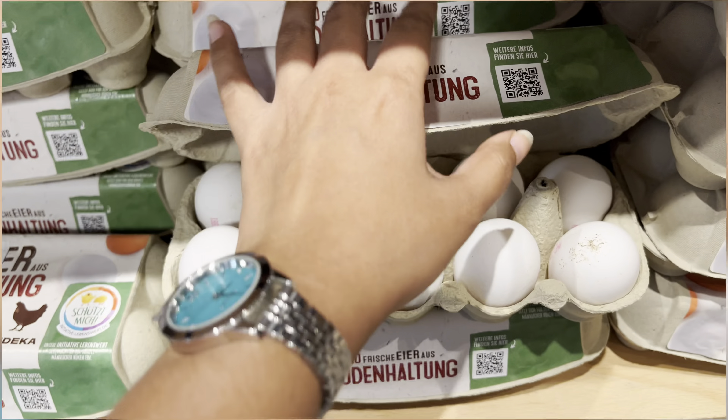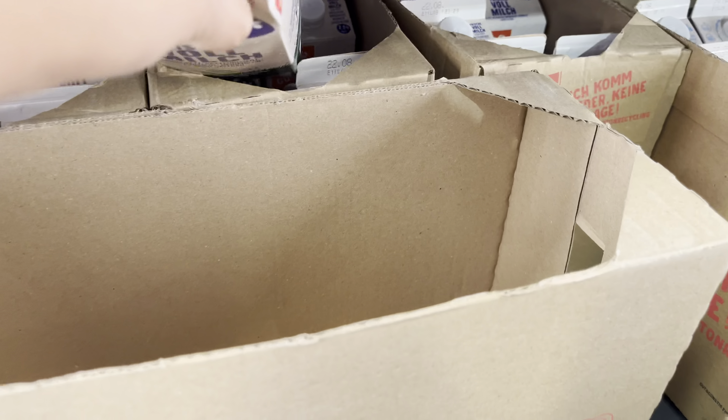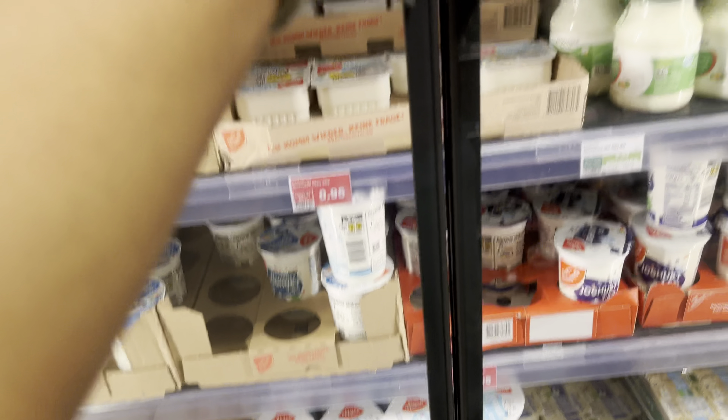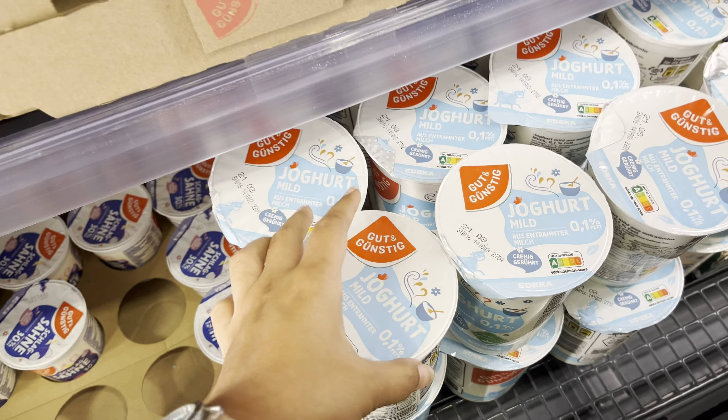I took the eggs. The next thing is the Pala. The Pala is 1.5% fat.